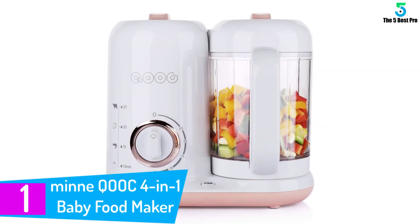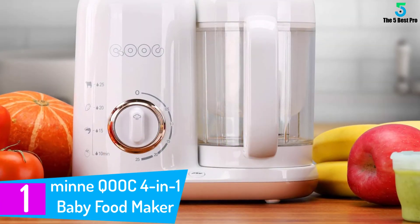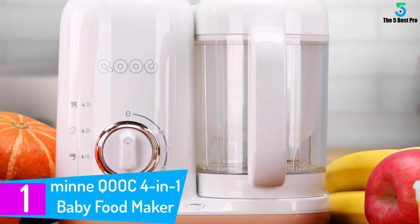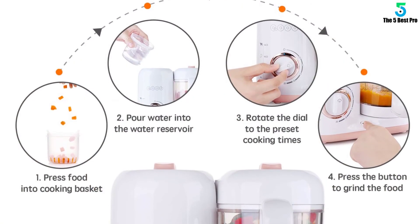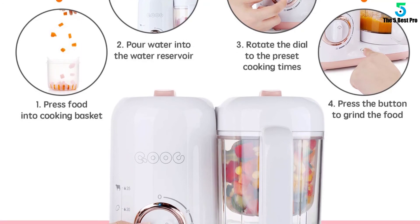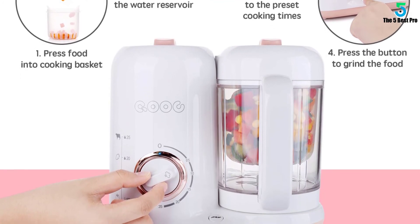At number 1: Minna QOOC 4-in-1 Baby Food Maker. With 4 tools in one at your disposal, you can make healthy food for your young boy or girl. Beat the store-bought food at their own game and make your own food that is free from chemicals and preservatives. Also, you can do all of that in this BPA, lead and phthalate-free machine. That doubles the health value of the baby food you produce.